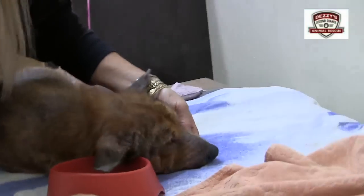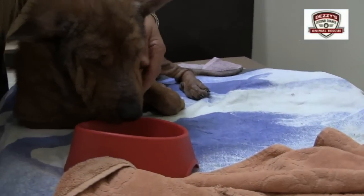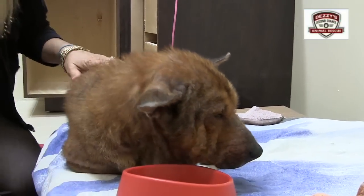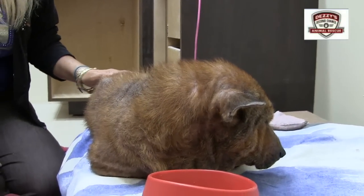She basically has no teeth. I guess her mouth was bashed in. The roots are exposed, and supposedly it's very painful for a dog to have the roots exposed. She also has entropion.